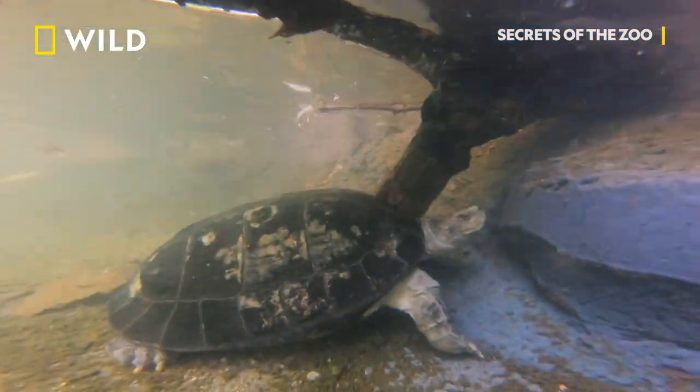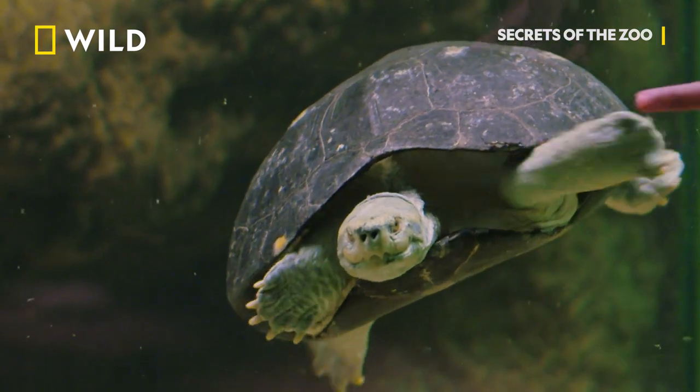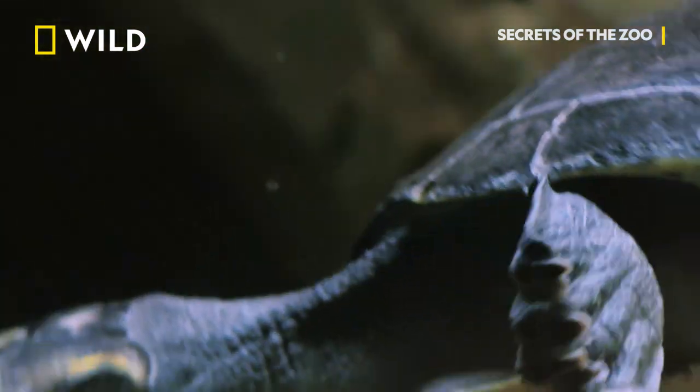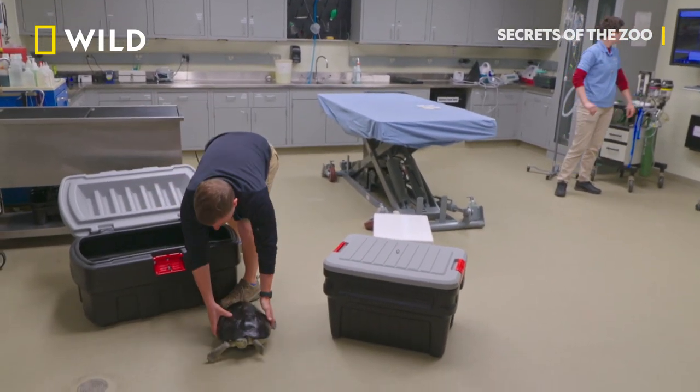Yellow-headed temple turtles are one of the most endangered species of turtle on the planet, and they get their name because you'll see them pop up in Buddhist temples. We have never successfully bred this species here. We know they have eggs; we've been monitoring the eggs. Unfortunately, some were laid in the water — they didn't lay them in their nest pit, and we weren't able to retrieve them.